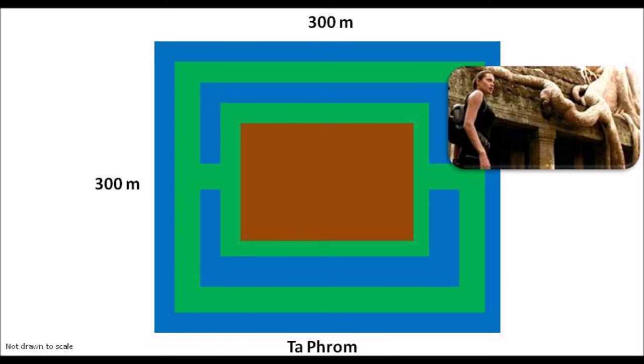Then the Cambodians built the famous Ta Prom temple, made famous by Angelina Jolie in the Tomb Raider blockbuster movie. The temple layout is bigger than Angkor Thom, but the moat and temple structure is only approximately 300 meters on all sides.